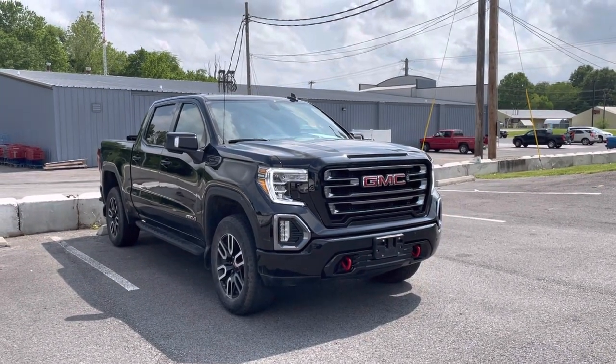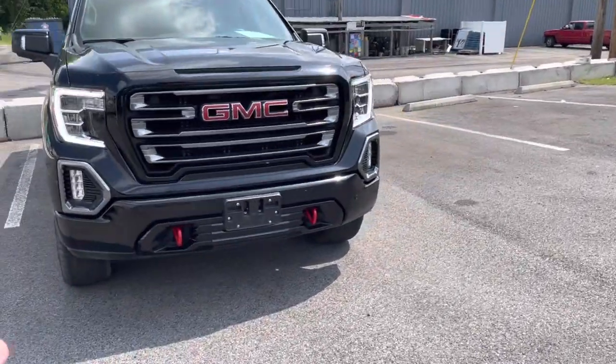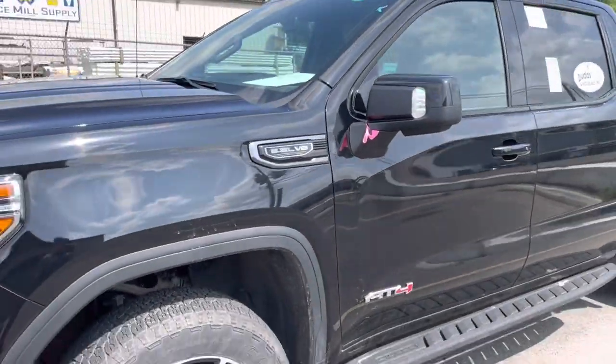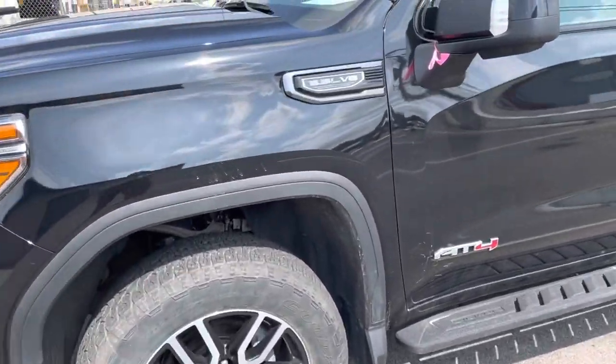Hey Matt, it's Logan Stout here at Perkins Motorplex in Mayfield. Going to walk around this Sierra 1500 AT4 that we just got put in our check-in servicing inspection process right here at our headquarters in Mayfield.